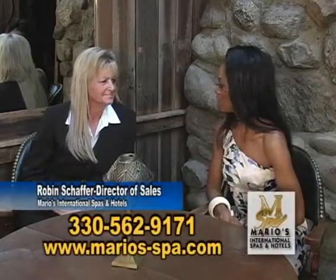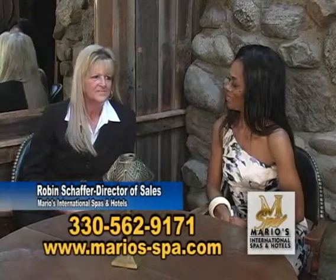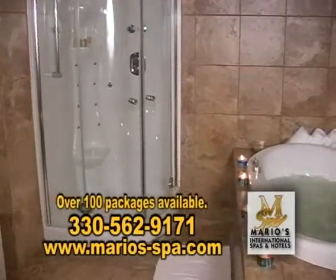Robin, so many popular spa packages — tell us about a few. Absolutely, we have over 100 packages here at Mario's Spa.